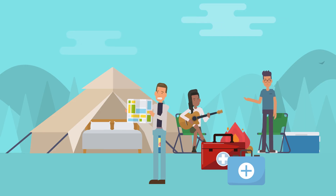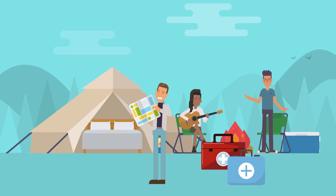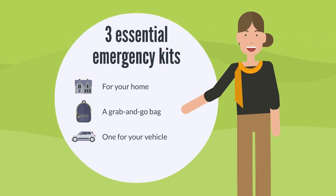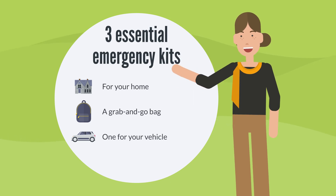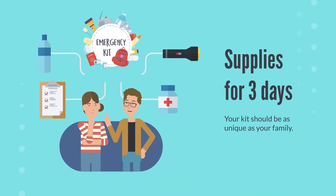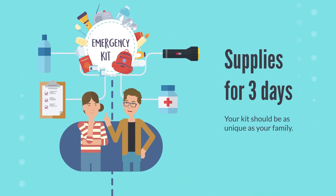When it comes to emergencies, being prepared is like planning for a camping trip. Today, we're going to talk about creating three essential emergency kits: one for your home, a grab-and-go bag, and one for your vehicle. Remember, you'll need enough supplies to last about three days. But here's the key — your kits should be as unique as your family.